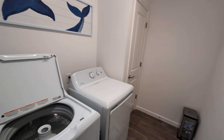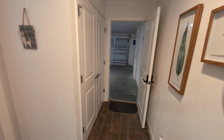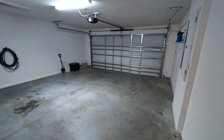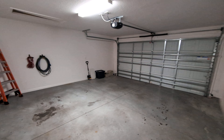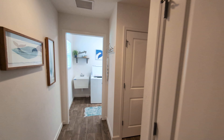Inside laundry, utility closet there — the mechanicals are here. It's got the HVAC and a tankless water heater. Full two-car garage there.